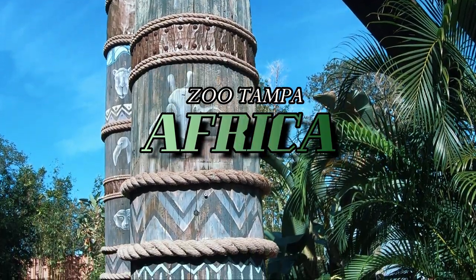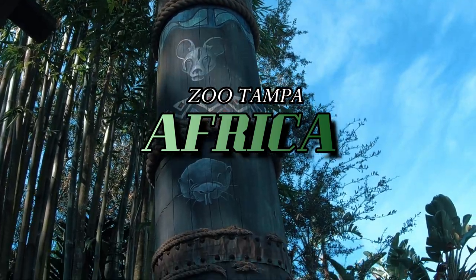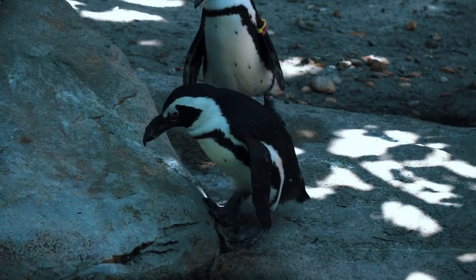Greetings fellow travelers and welcome to ZooTampa's Africa. Here we'll trek past the beautiful savanna and take a safari ride at Expedition Wild Africa.